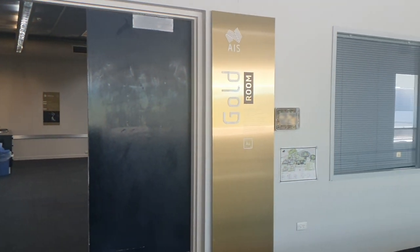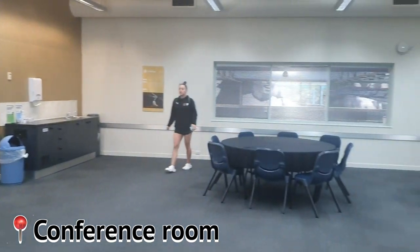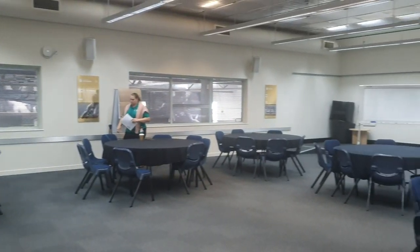We are now on our way to the nutrition talk, and then after that we are going back to training for another four hours. We have now finished our nutrition talk and now we're going to go to training.